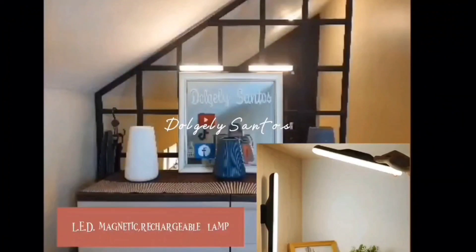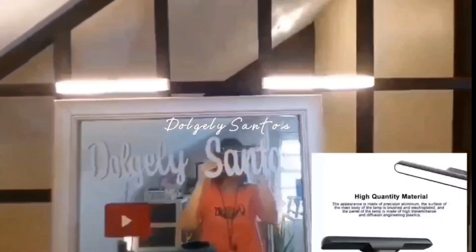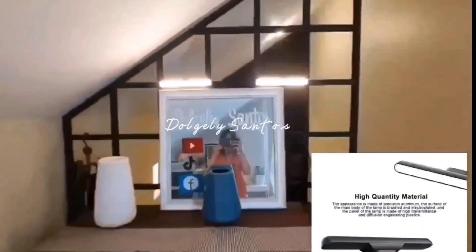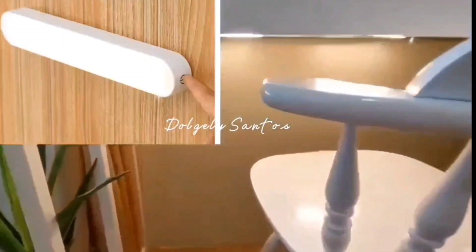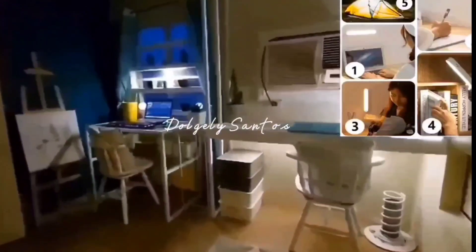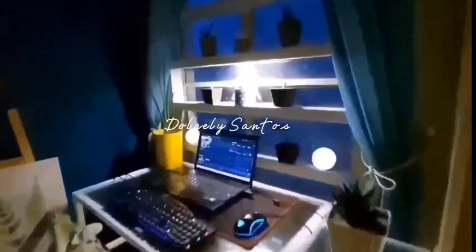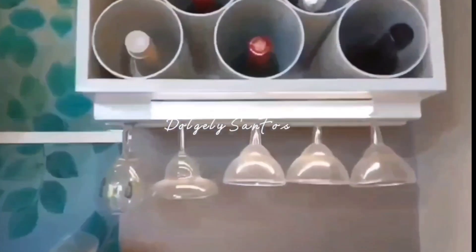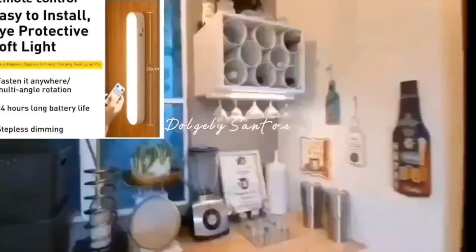LED magnetic rechargeable lamp. Look at the edge of the unit. It's fixed by design. The custom key runs on the inside of the unit. Add paint from the inside of the box.